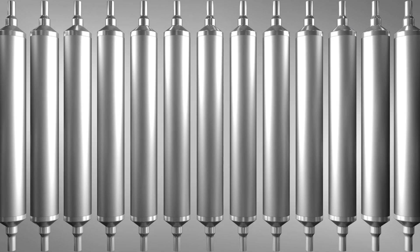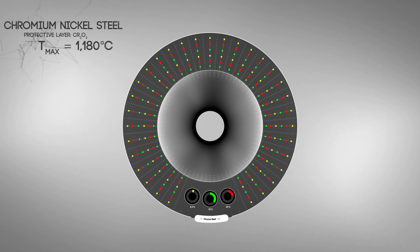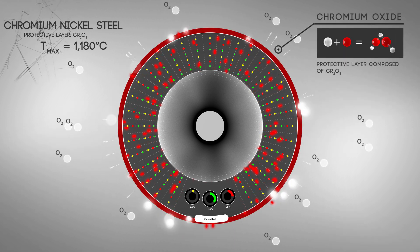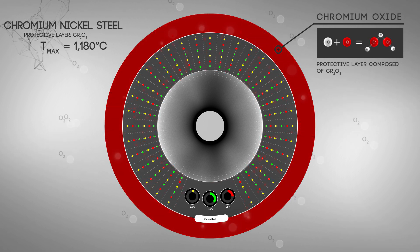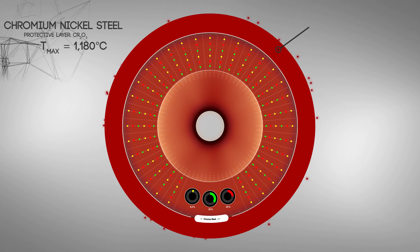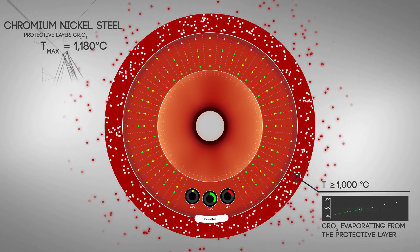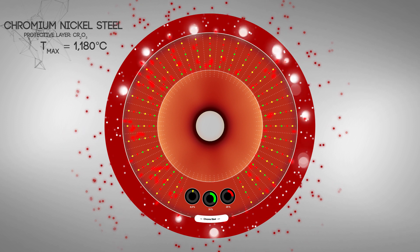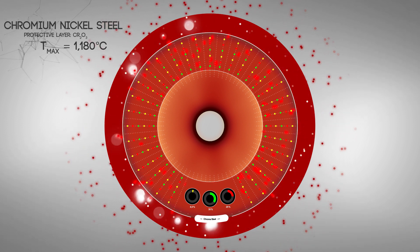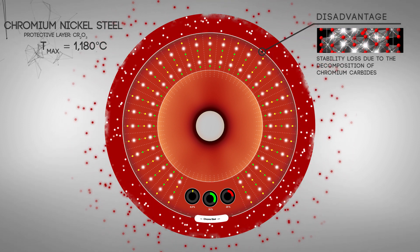Conventional dry rolls of chromium nickel steel are suited for use up to a maximum of 1,180 degrees Celsius and form a surface layer made of chromium oxide during operation. This layer protects the roll from wear and corrosion. Above 1,000 degrees Celsius, however, the chromium oxide is already evaporating on the surface. These gaps must be replaced by new chromium molecules from the matrix of the material in order to re-establish the protective layer. Through this continuous process, the chromium carbide responsible for the hardness of the material decomposes.